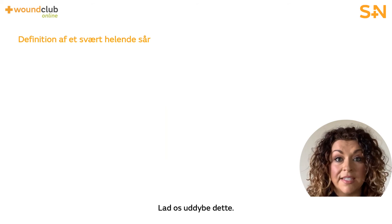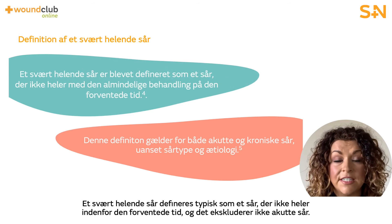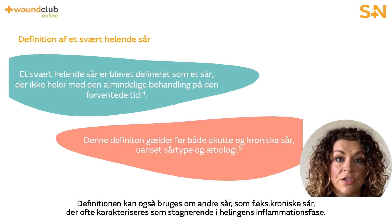Let's expand on what a hard to heal wound is. By definition, a hard to heal wound is defined as one that fails to heal in an orderly and timely manner and does not exclude acute wound types. This definition might also apply to other wounds such as chronic wounds, which are often described as being stuck in the inflammatory phase of healing.